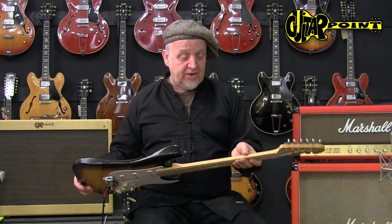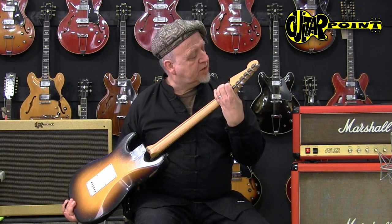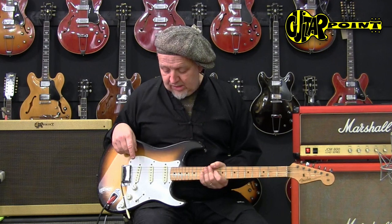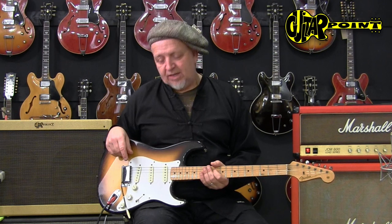There's a little something here on the headstock, but besides that it's a very mint-looking collector's dream guitar. It has a nice V-neck, not too thick, very comfortable to play. If you're looking for a 1950s Strat in very good condition, this is the one for you.